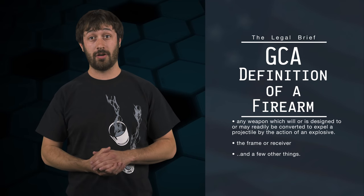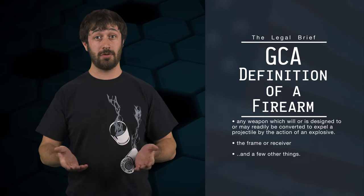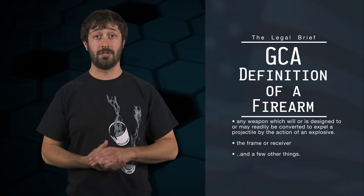In order to understand at what point that happens, we need to examine how the GCA defines the term 'firearm.' The term firearm means: (a) any weapon, including a starter gun, which will or is designed to or may readily be converted to expel a projectile by the action of an explosive; (b) the frame or receiver of any such weapon; and a few other things that aren't pertinent to this discussion.